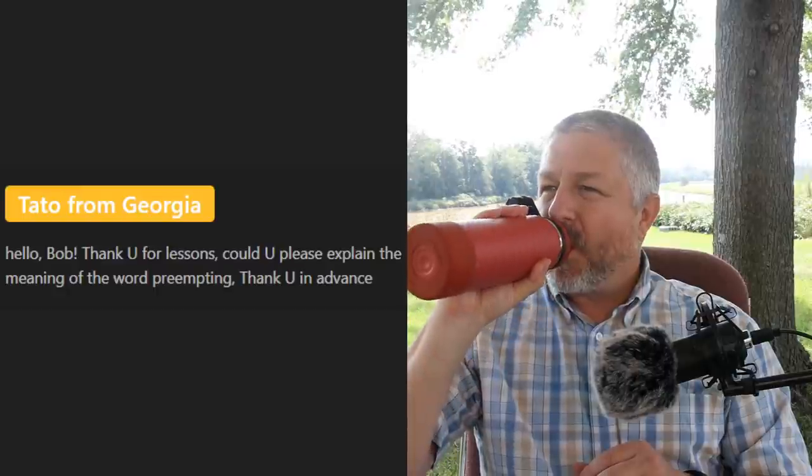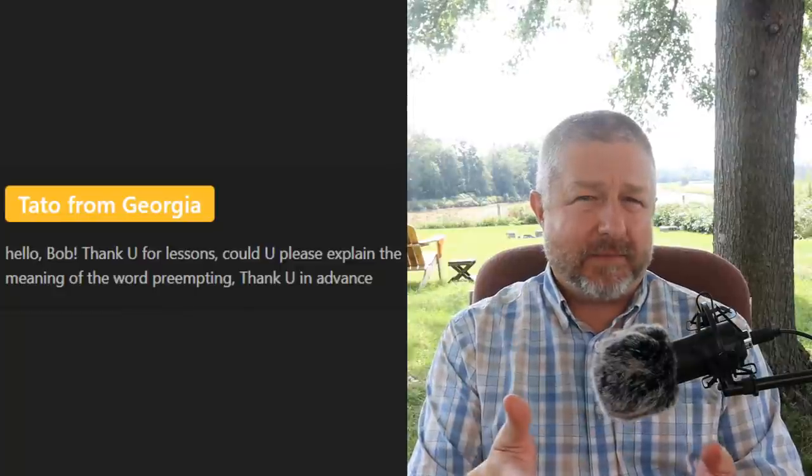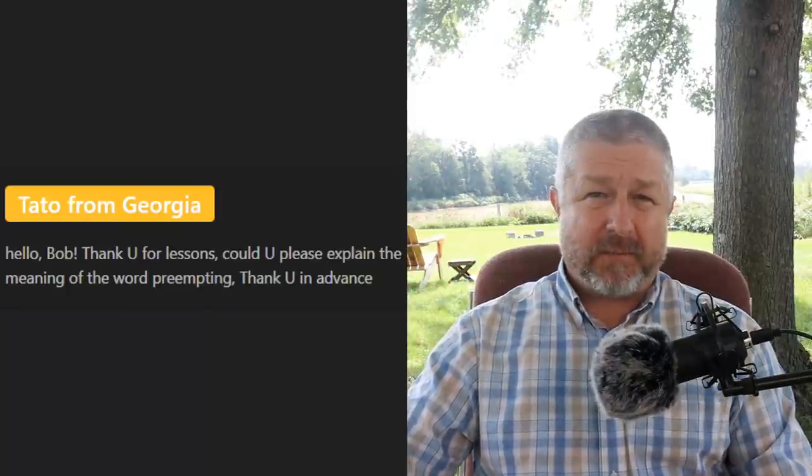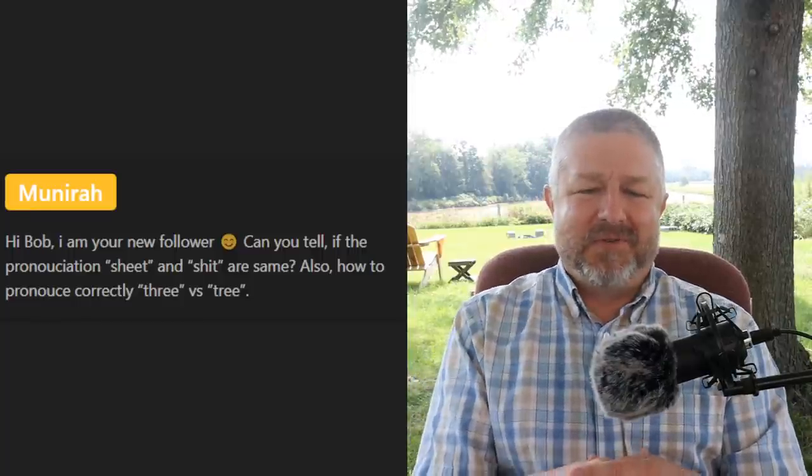Tattoo asks: 'Could you please explain the meaning of preempting?' When you preempt something, it means you prevent it from happening — you act in a way that stops something before it occurs. For example, if a cat was going to jump on me and just before it jumped my daughter grabbed it, she would have preempted the cat's attack. She did something to stop it before it happened.